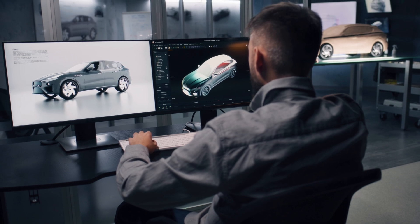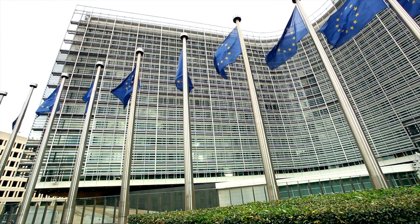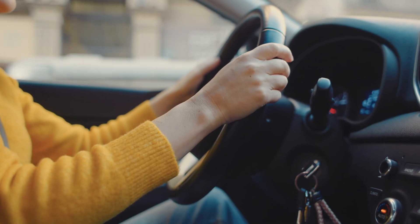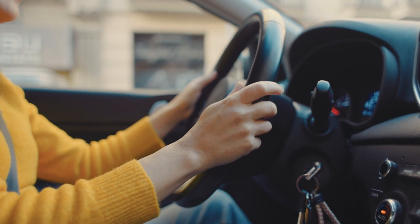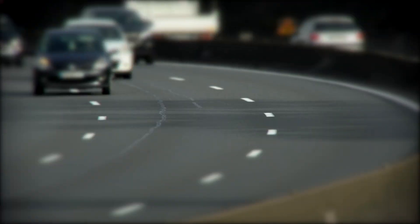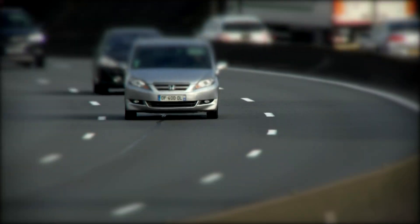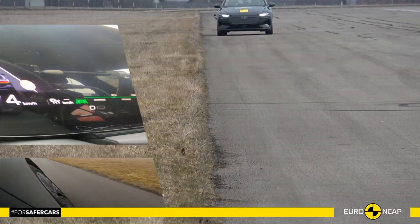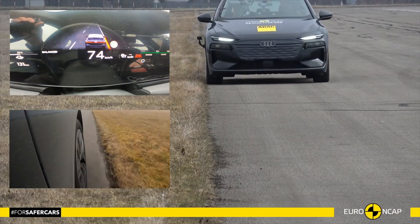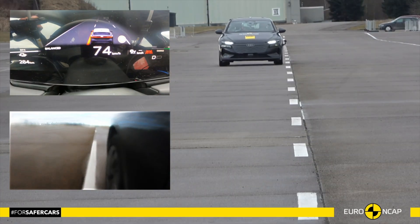ADAS development comes from a mixture of car makers wanting their vehicle to be more efficient and governments wanting them to be safer. There is also increased user demand for more technology within vehicles. All of these technologies have been developed to ensure that vehicles are safe and secure on the roads. They have also been added to crash test requirements, meaning that to achieve a five-star rating, a vehicle's ADAS must be working correctly.